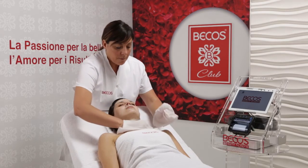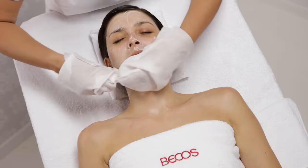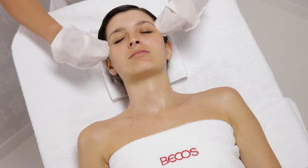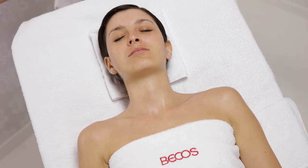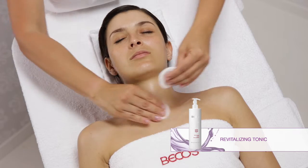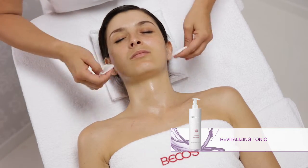Remove the product with cleansing gloves soaked in lukewarm water. Apply Revitalizing Tonic on the face, neck and décolletage.